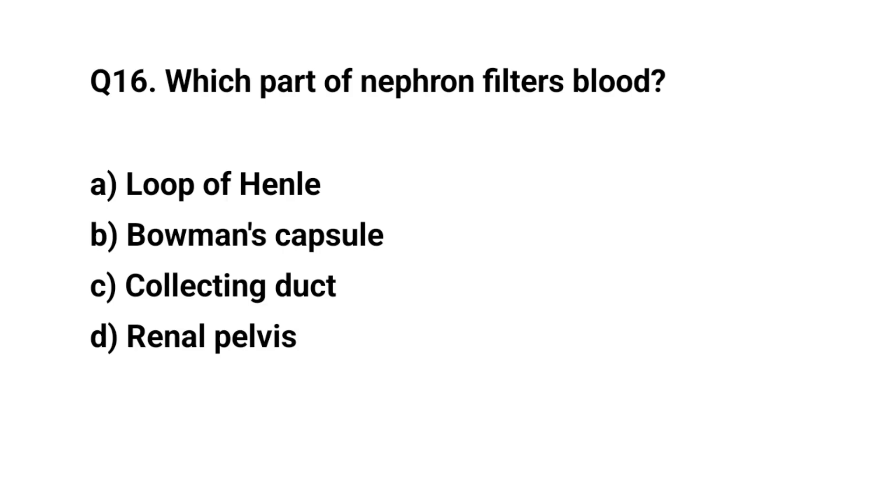Q16. Which part of the nephron filters blood? The right answer is B. Bowman's capsule.